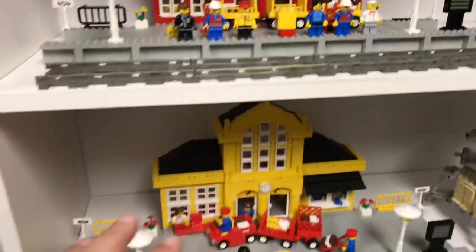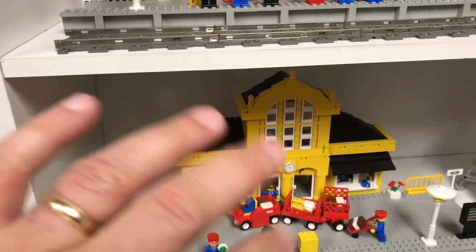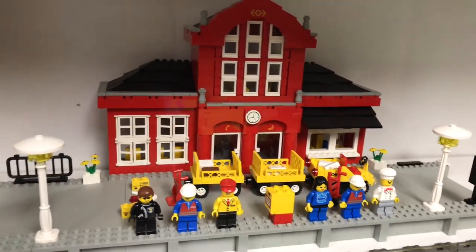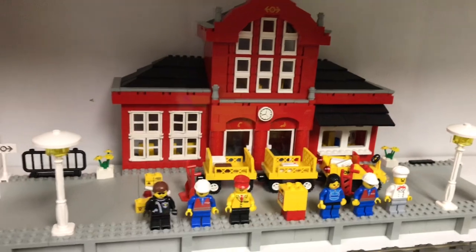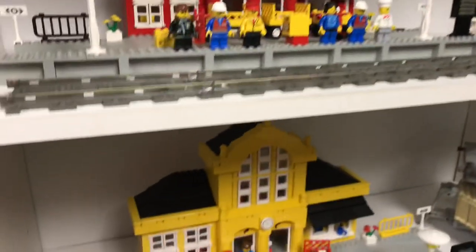This one and this one are basically the same builds, with just a few variations. This one's in yellow and this one's in red. I love this train station — it's a nice terminal, so to speak — and I love this one too.